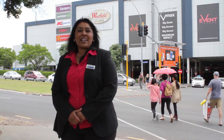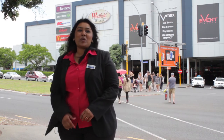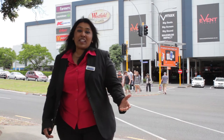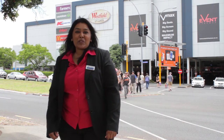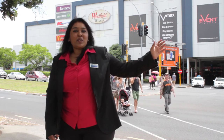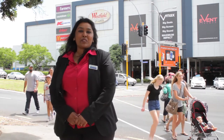Here I am outside the popular Westfield Mall in St. Luke's. This is just a short stroll away from the property or a 2-3 minute drive away. Do you feel like a good meal? Do you need to do your shopping? You don't have to go too far. To my left you have the bus stops, and right in front of me we have the St. Luke's Mega Centre.